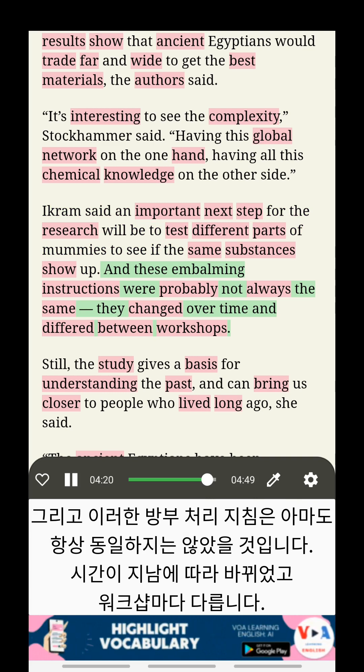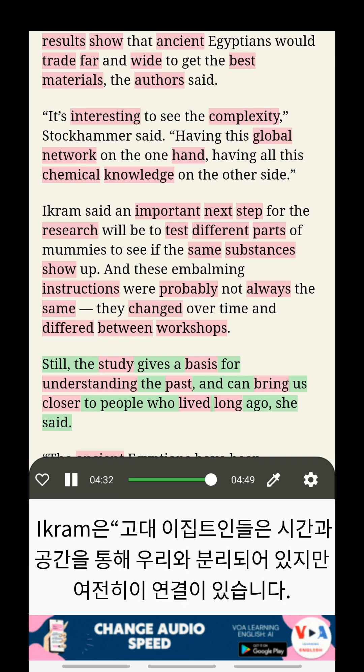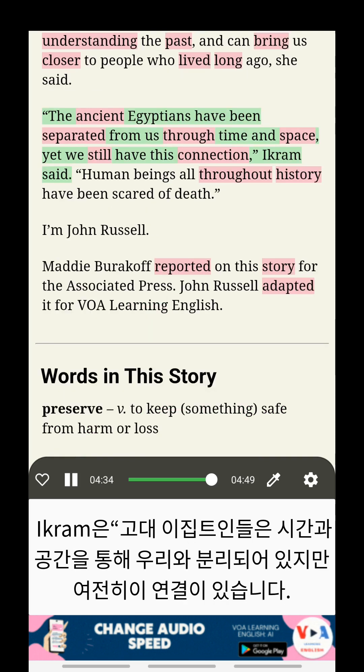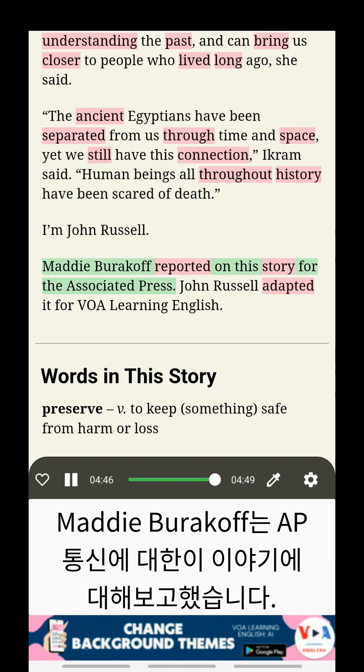They changed over time and differed between workshops. Still, the study gives a basis for understanding the past and can bring us closer to people who lived long ago, she said. The ancient Egyptians have been separated from us through time and space, yet we still have this connection, Ikram said. Human beings all throughout history have been scared of death.